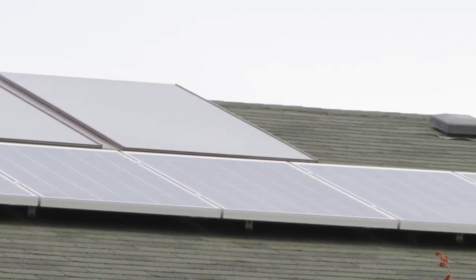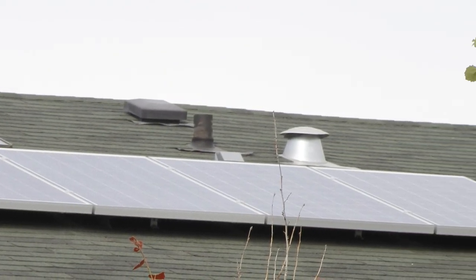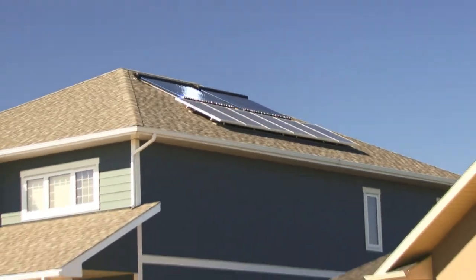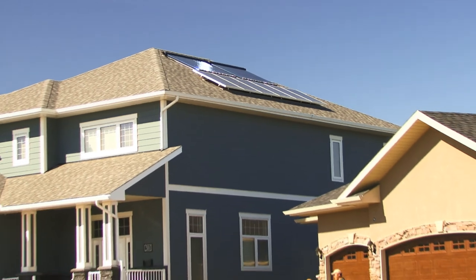We did some of the more interesting things. We allowed the residents — we would go 50-50 with them on solar panels on their roofs. So if they spent $10,000 putting a solar system on the roof of their house, we'd give them $5,000 back.